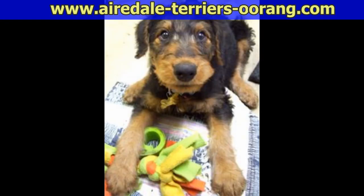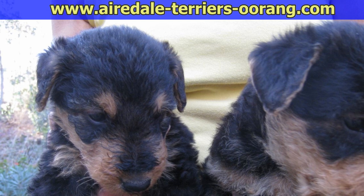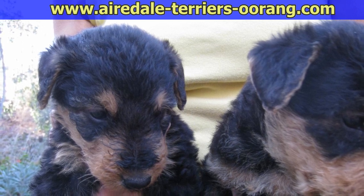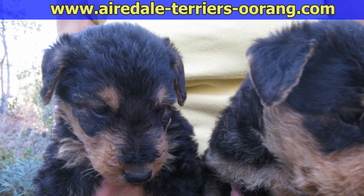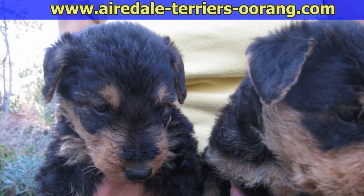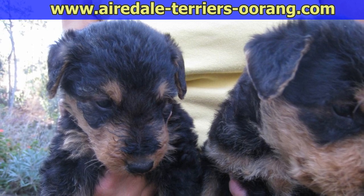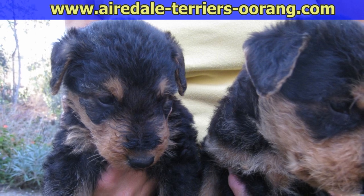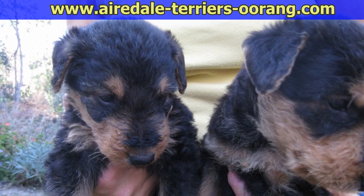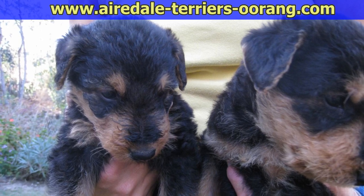These are photos of other Airedale puppies at seven and eight weeks old. If you enjoyed this Airedale Terrier video, please give us a thumbs up and subscribe to this channel so you don't miss any of our future videos. Also, you might want to go to our very popular Airedale blog where we post these videos with additional photos, and mark the blog as one of your favorite sites. Thanks for watching.